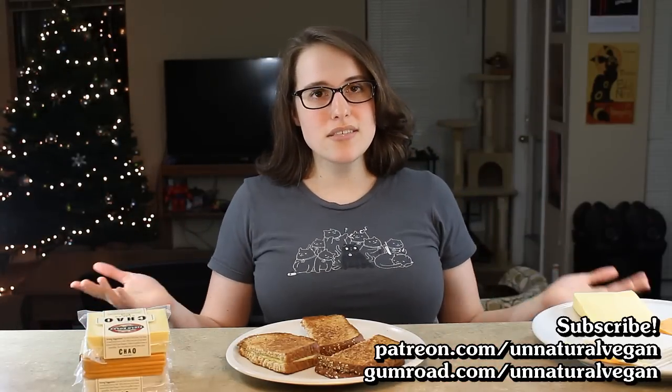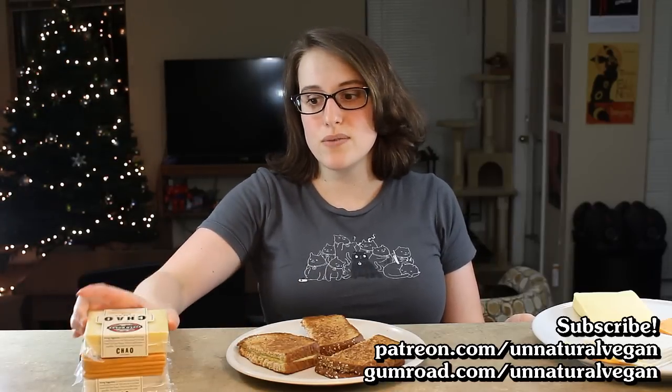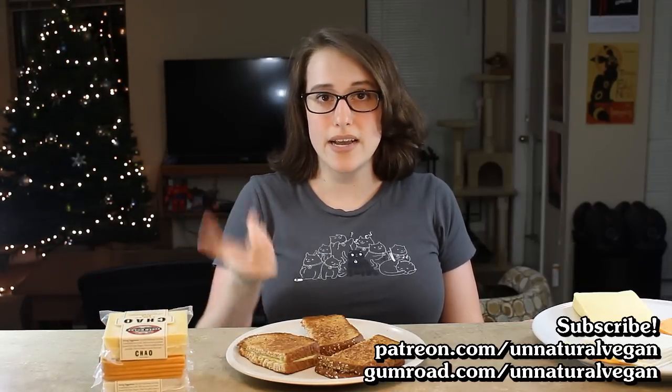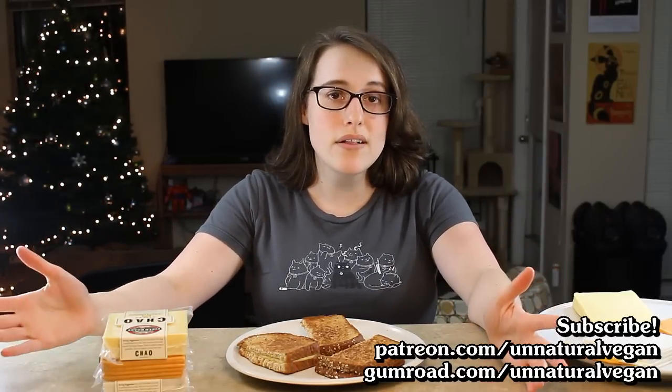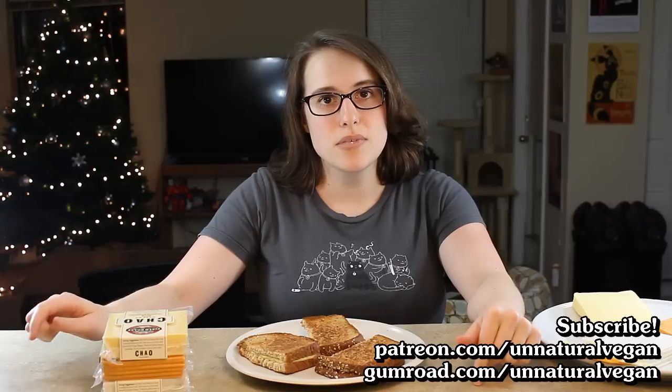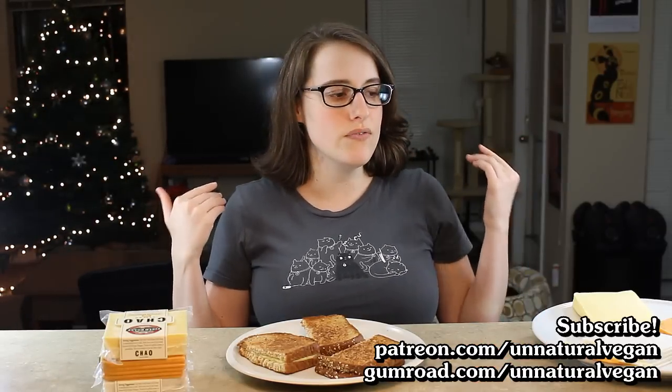So that's it. I hope you guys enjoyed this video. I'd love to know if you've tried these and if you like them. A lot of you seem to really like these as well as the Kite Hill brand. Thank you so much for watching. If you want to subscribe, do that. If you want to support me, you can do that at patreon.com/unnaturalvegan or here on YouTube on my channel page. Thanks again guys, and I will have a new video very soon.